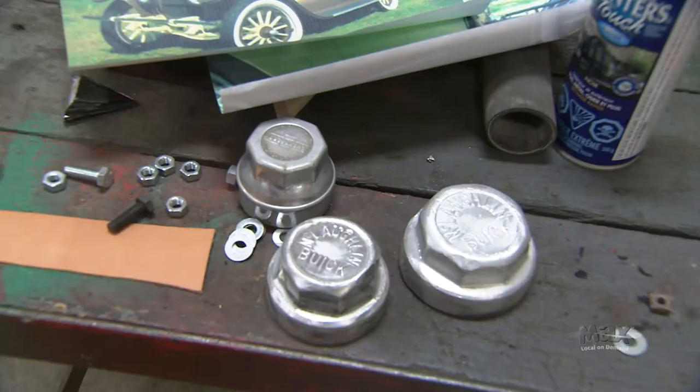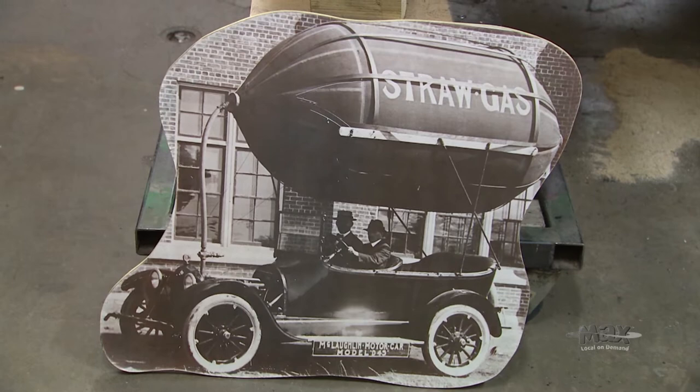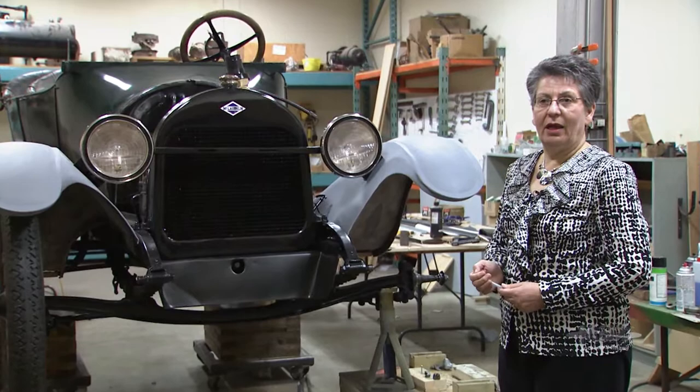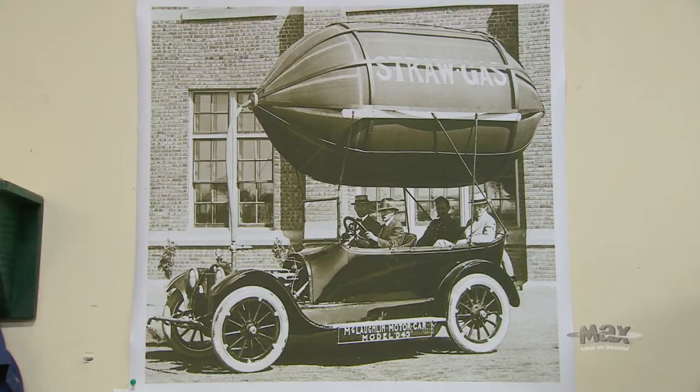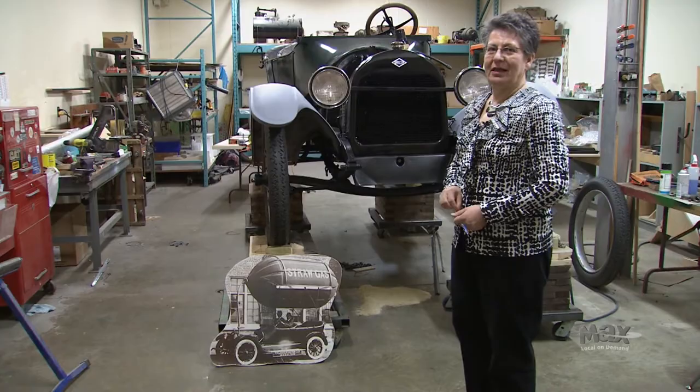This is a 1918 McLaughlin car, and what we're doing with it is recreating a story of invention at the University of Saskatchewan between 1917 and 1919. It was two professors from the university — Dr. McLaurin, a chemist who was experimenting with straw gas, and Dr. Gregg, an agricultural engineer — who combined their talents to work on the project. Apparently it was successful in that they drove down 2nd Avenue in Saskatoon with this car, but it wasn't efficient enough to go to the next stage of production.